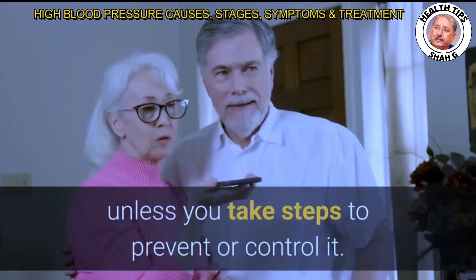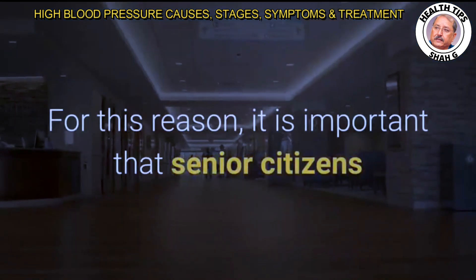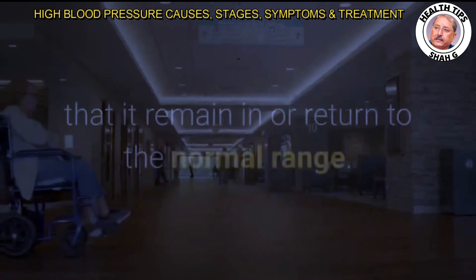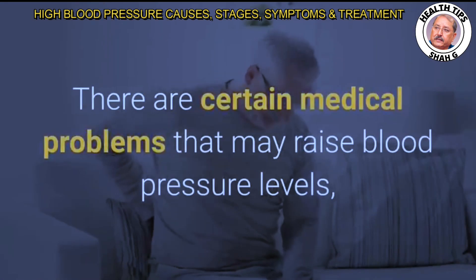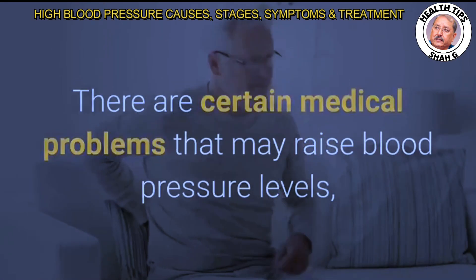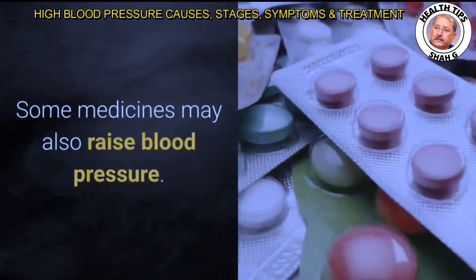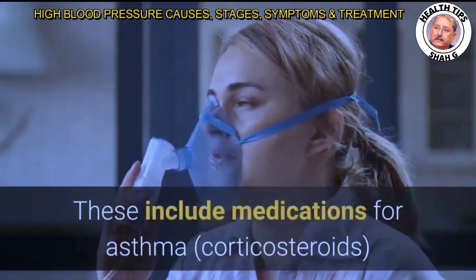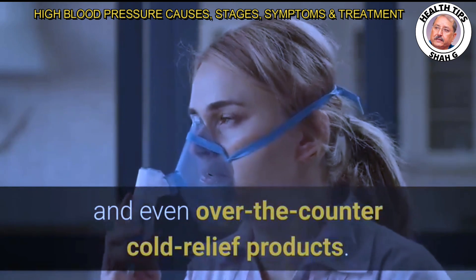It is important that senior citizens and those involved in their elder care monitor blood pressure to ensure it remains in or returns to the normal range. Certain medical problems may raise blood pressure levels, such as chronic kidney disease, thyroid disease, and sleep apnea. Some medicines may also raise blood pressure, including medications for asthma, corticosteroids, and even over-the-counter cold relief products.